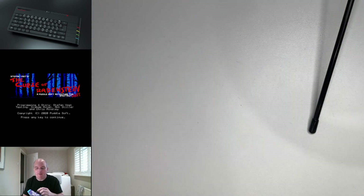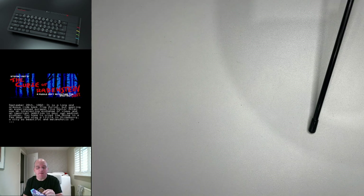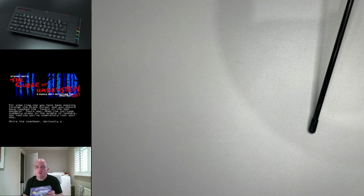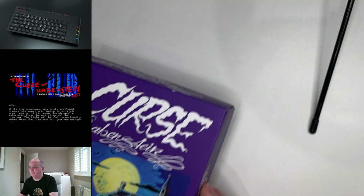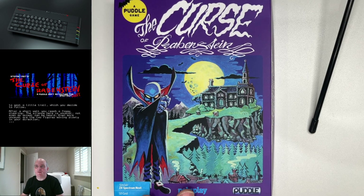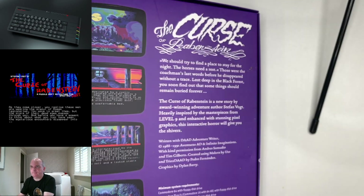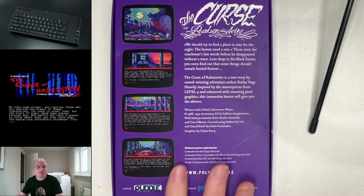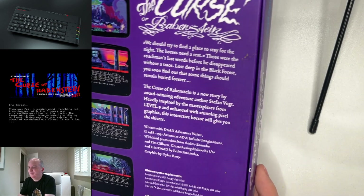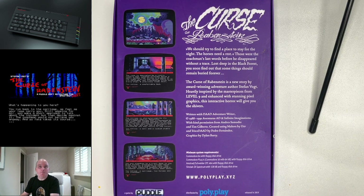Next is The Curse of Rabinstein. Curse of Rabinstein was available to pre-order in April 2020. I've got some bits stuck on the back of this box, let me just get them off — I think I placed it on the floor and something decided to attach itself to it. So yeah, Curse of Rabinstein — a Puddle game. This is a classic adventure game. This is the Spectrum Next version. We get some nice information. It's a really nice box with a really nice texture to it — lovely.